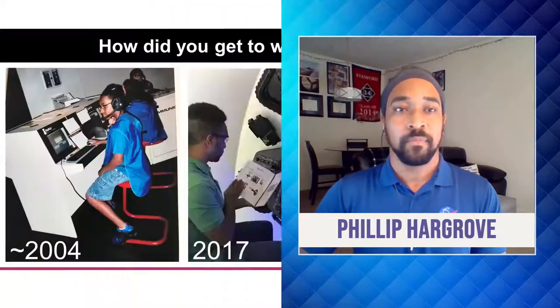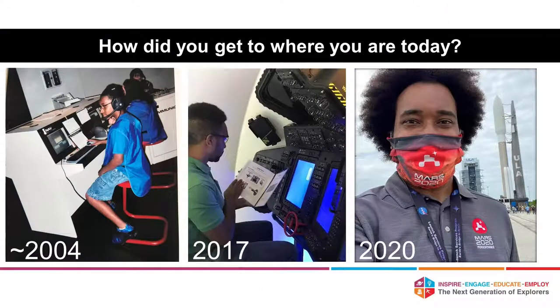You just seem like a well-rounded person. We want to know a little bit more about how you got to where you are today. You can look at some of these pictures to kind of see my journey from the beginning up until now. This picture is from around 2004.